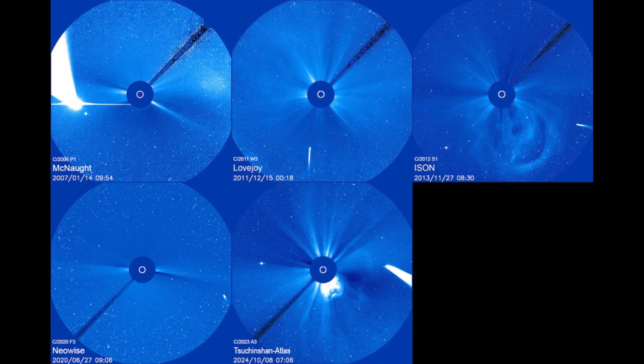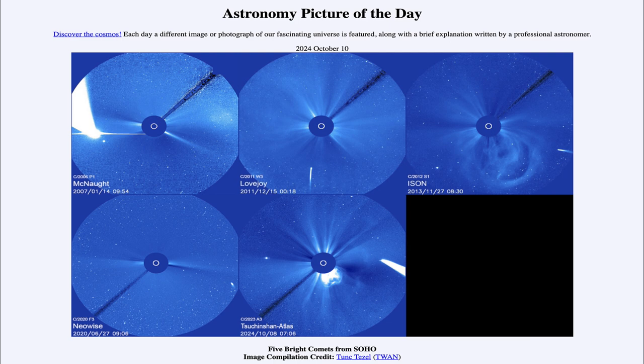Some of these comets were among the more prominent and bright comets we have seen over the past few decades. That was our picture of the day for October 10th of 2024, titled Five Bright Comets from SOHO. We'll be back tomorrow for the next picture, previewed to be Ring of Fire Island. Until then, have a great day, everyone.